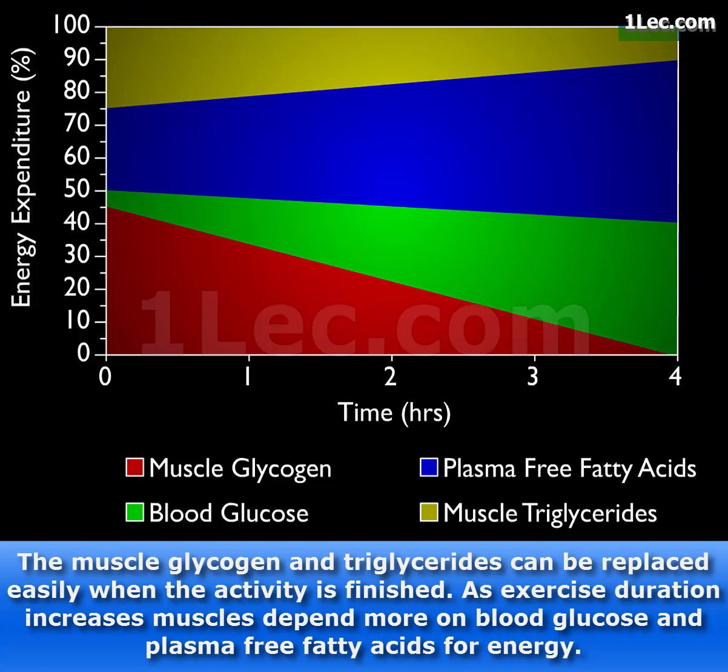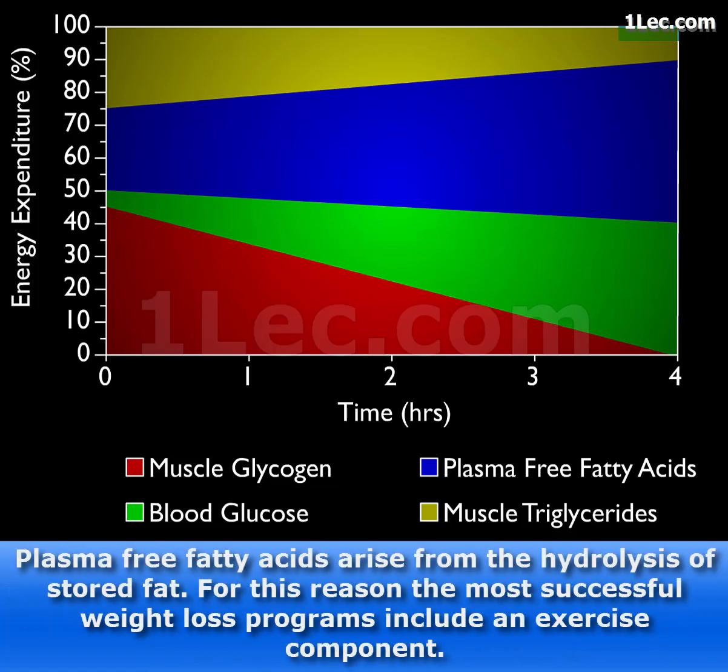As exercise duration increases, muscles depend more on blood glucose and plasma-free fatty acids for energy. Plasma-free fatty acids arise from the hydrolysis of stored fat. For this reason, most successful weight loss programs include an exercise component.